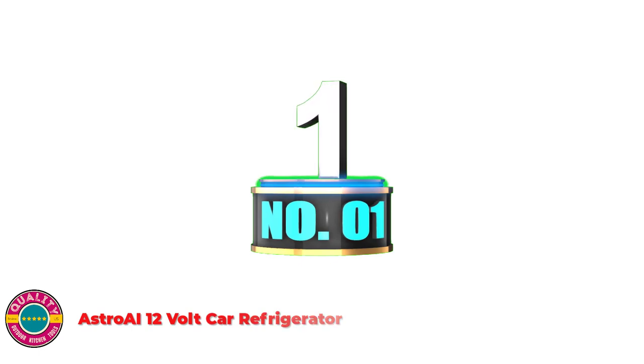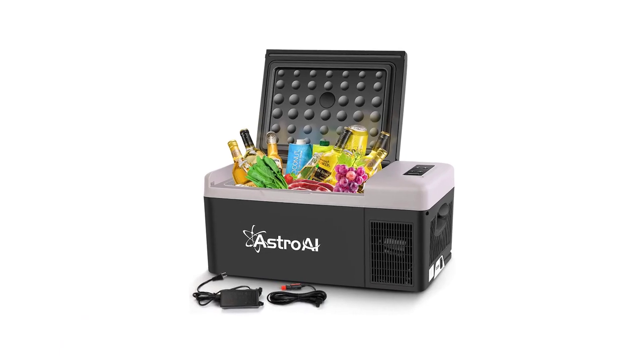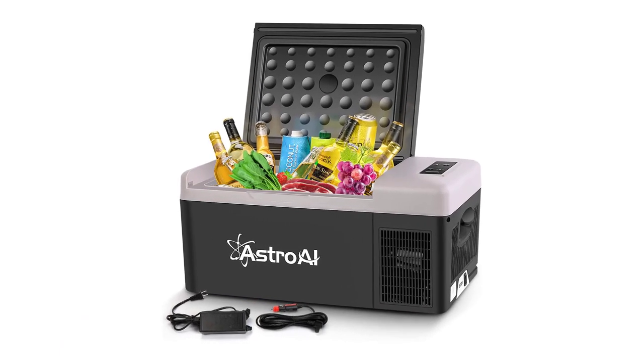Number 1: Astro E 12V Car Refrigerator. Our heavy-duty 12-volt fridge boasts an ample 15-liter capacity.